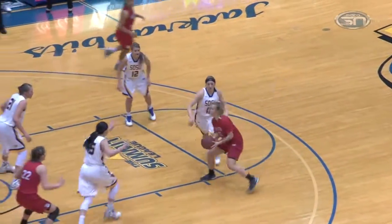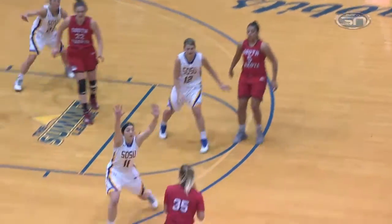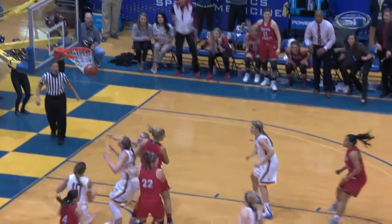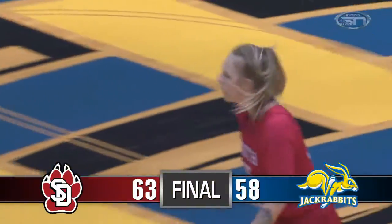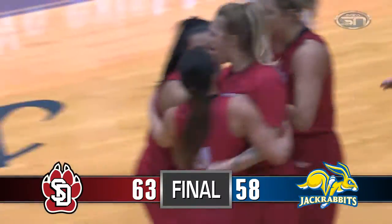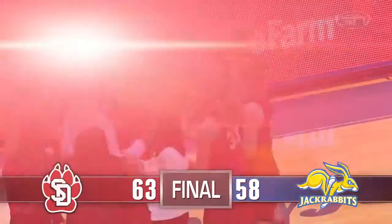Good ball movement by USB, better defense though by South Dakota State. But Seacamp — I believe Seacamp is going to take the shot here — back to five, and three for Seacamp is good. 21 for Seacamp, with 17 of those here in the second half.